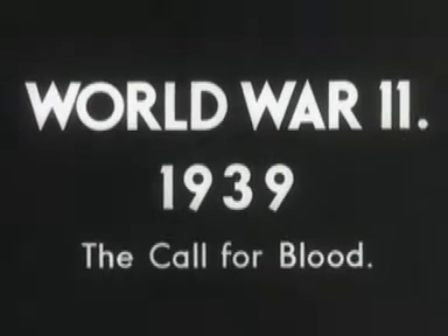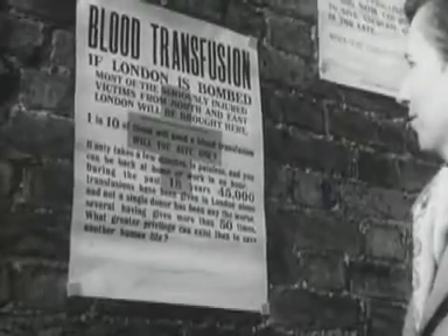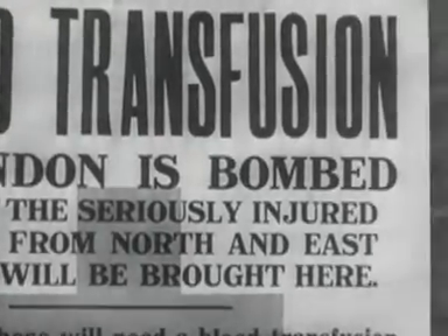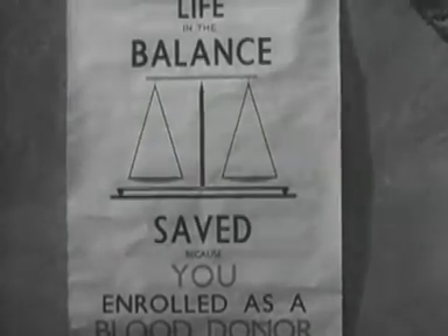When the Second World War broke out, Britain had foreseen the need for organised blood transfusion services. Blood supply depots had been organised by the Medical Research Council to meet the needs of the London hospitals. Transfusion services had been developed in many of the larger cities. Later, all these were coordinated by the Ministry of Health under a regional scheme covering the whole country.